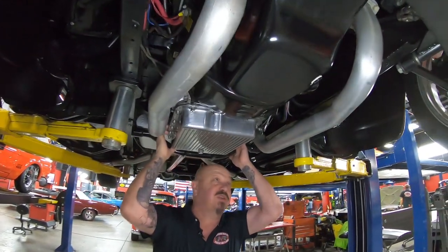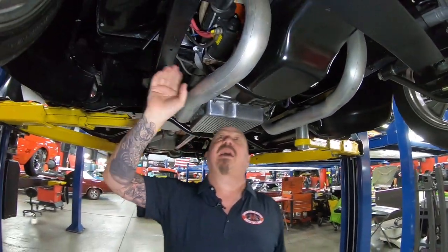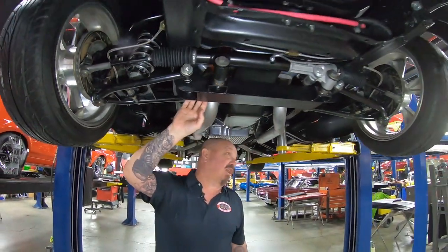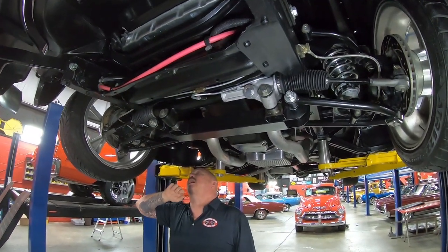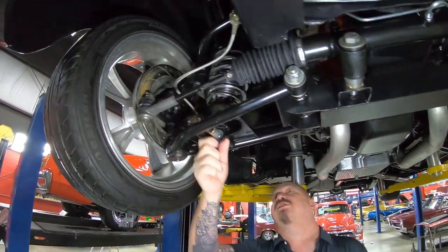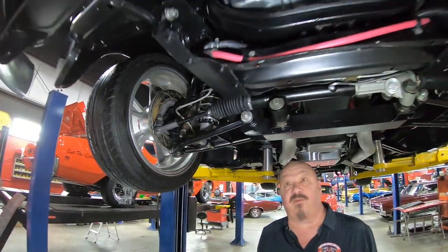700R4 trans — this is a four-speed automatic, guys. Everything up here is nice and neat. The frame's all painted up. It's actually boxed here where they added an aftermarket crossmember and front suspension — tubular lower control arms, coil springs, coil-over springs. We've got what looks like an aluminum shock — I see it now, QA1 on the shocks. Disc brakes up front.